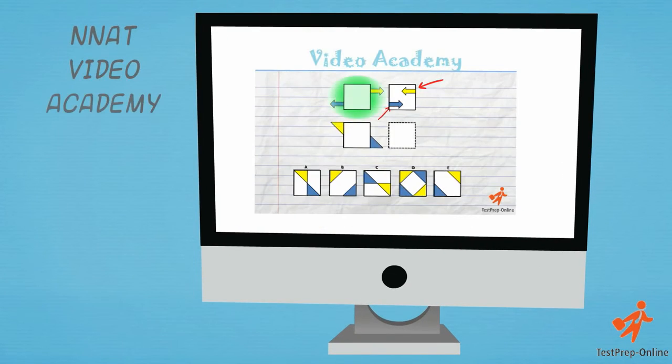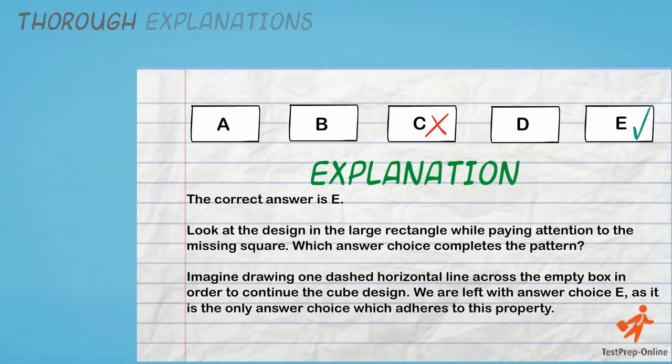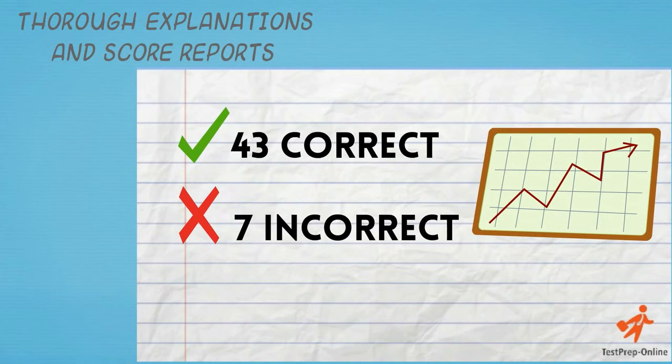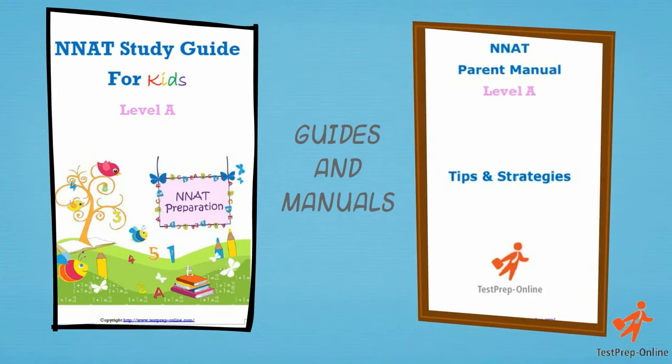5 detailed video tutorials, thorough explanations and score reports to track your child's progress, study guides for children and parent manuals.